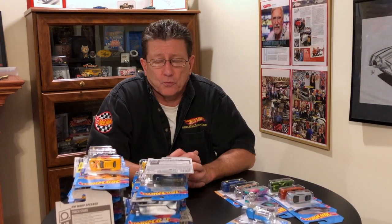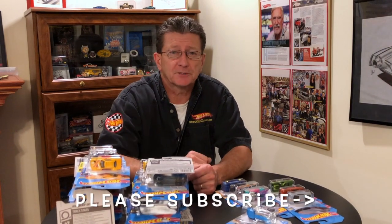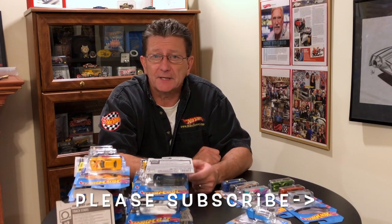Thanks for watching Hot Wheels TV, really appreciate it. Loved seeing everybody at the Hot Wheels convention in Los Angeles. Thank you for all the good comments about Hot Wheels TV — really glad everybody likes it. And thanks for letting me know all of your favorite episodes, it was really nice to talk to you about that. So until the next time, we see you right here at Hot Wheels TV or at a convention or in a store, anywhere. You take care of yourself. Please don't forget to subscribe, please share our videos, and of course please be kind to one another.